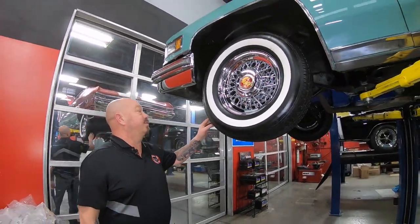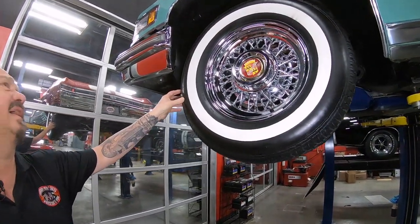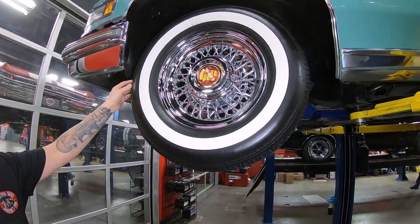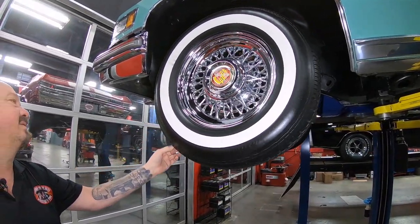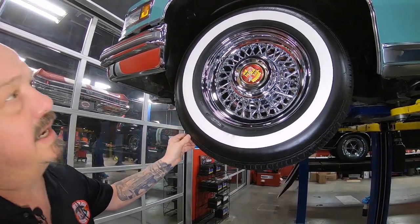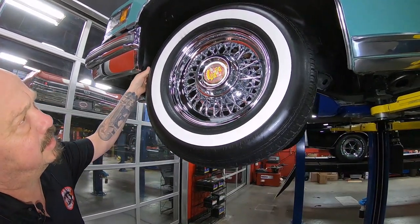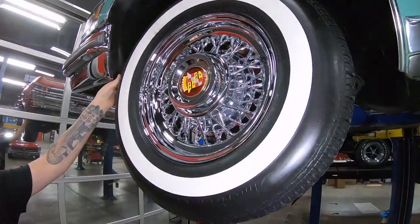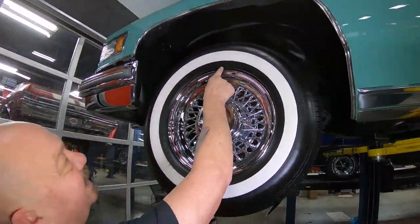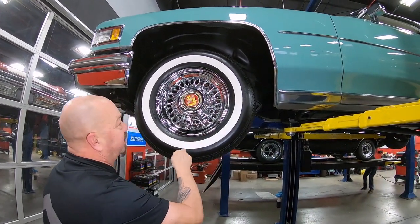The tires look like they are new. They're probably Coker Classics — I see it says American Classic here, more than likely they came from Coker. Those wide whites. Let me find a size on here somewhere. There it is right there — my cameraman is pointing the camera right at it. 225-75-15s. And again, they look like they're brand new.